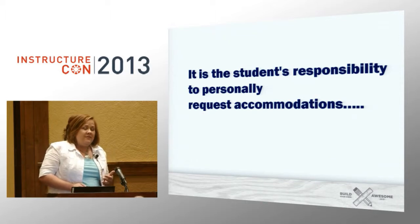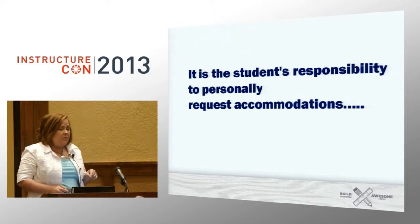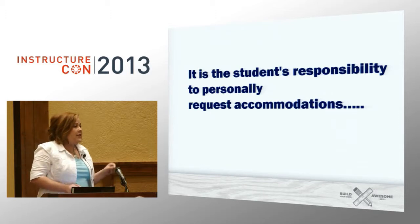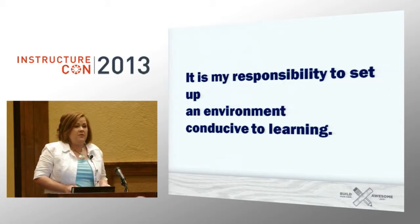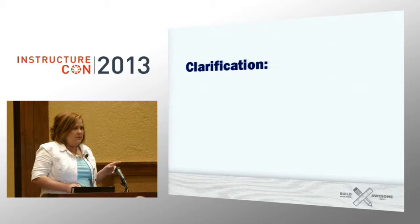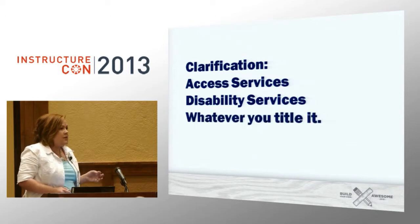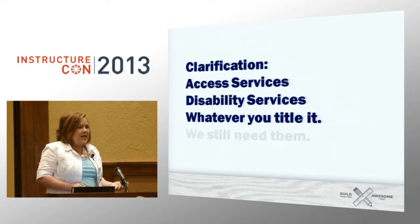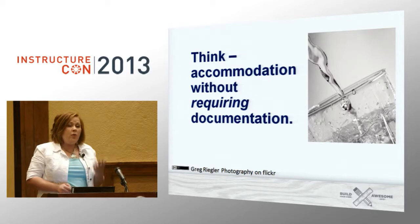We're not immune to this in higher education. If you look at our websites, you'll see this legal terminology that says it is the student's responsibility to come to access services or disability services and provide documentation for the needs they have. I have a different philosophy: it is the student's responsibility to learn; it is my responsibility to set up an environment conducive to that learning. That doesn't mean that access services is not needed — no one talking about Universal Design for Learning is saying we can replace these services. Think of it as an enhancement. Think of it as water without requiring documentation.